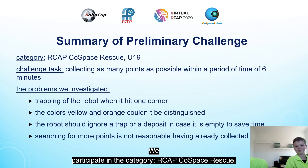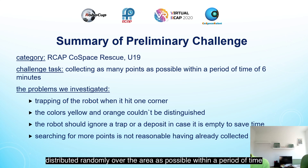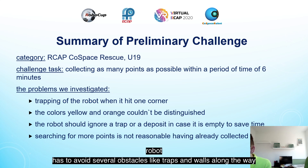We participate in the category RCAD Co-Space Rescue U19 and our main challenge task is to program our robot to collect as many points distributed randomly over the area as possible within a period of 6 minutes. This is not as easy as it sounds, as the robot has to avoid several obstacles like traps and walls along the way.